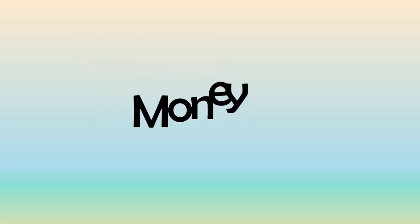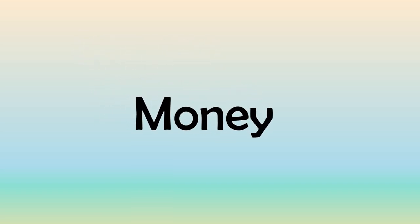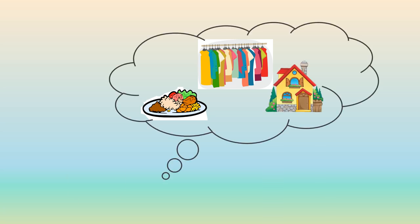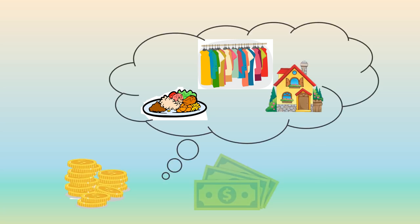Hi children, how are you? Today we are going to learn about money. People use money to buy things like food, clothes and shelter. People buy things with coins and banknotes.